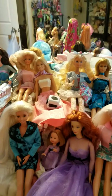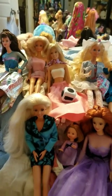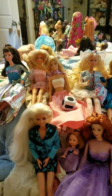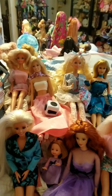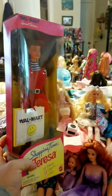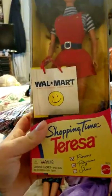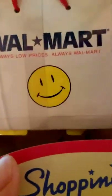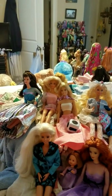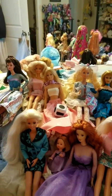Hey everybody, it's me again. I'm sitting on my bed and I figured today I would unbox this doll because I'm technically supposed to be at work right now. I work at Walmart and I'm technically supposed to be there, but I called out today because I need a break. Don't we all need a break?